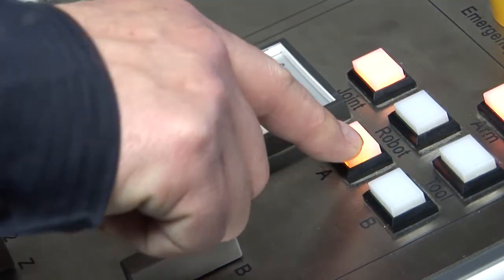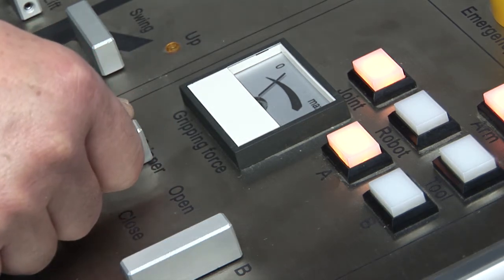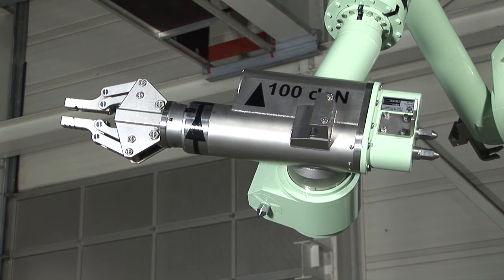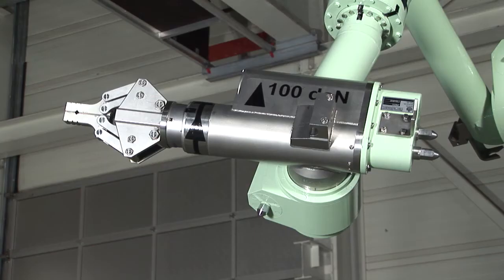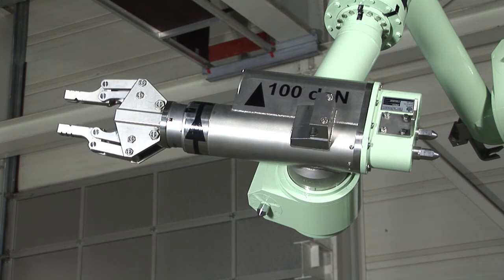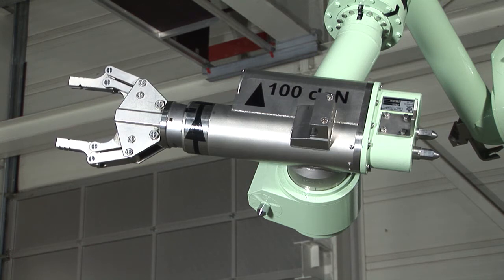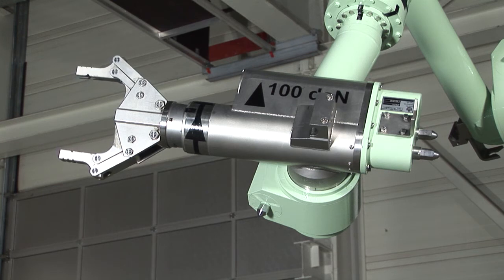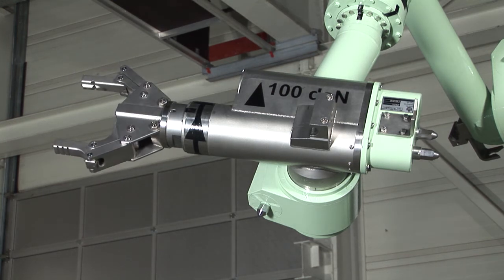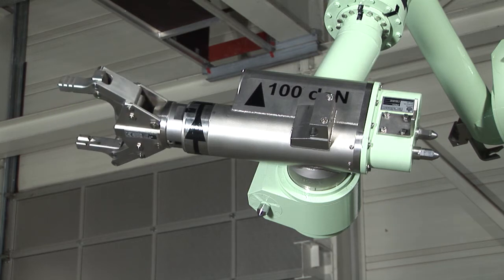The grip force of the gripper is indicated on the control console by a force indicator. The opening of the gripper is about 120 millimeters. The unlimited rotation of the gripper can be used, for example, to turn screws in or out.